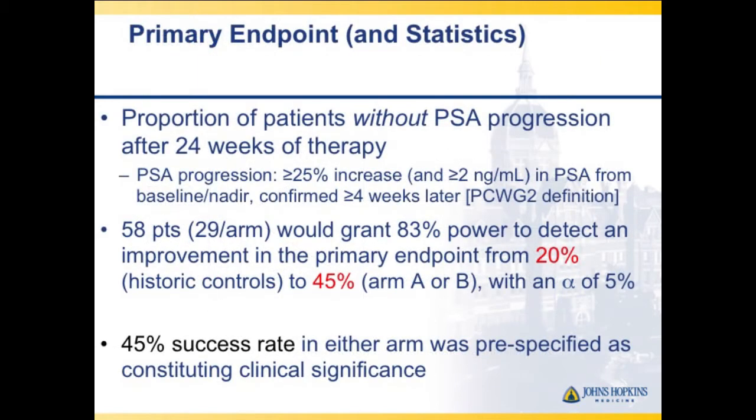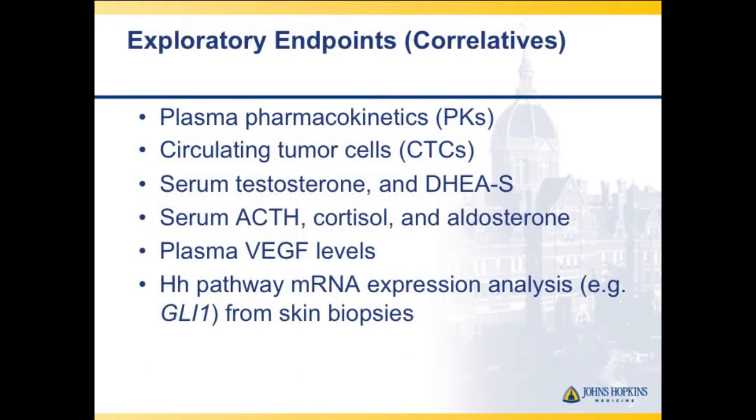We expected to randomize 29 patients per arm, with an early stopping rule for futility. Patients received either the standard low dose of 200 milligrams per day or 600 milligrams daily. We were looking for the number of men who did not progress at 24 weeks, estimating that increasing from 20% to 45% would be clinically significant. The study was powered based on that improvement in PSA progression delay.